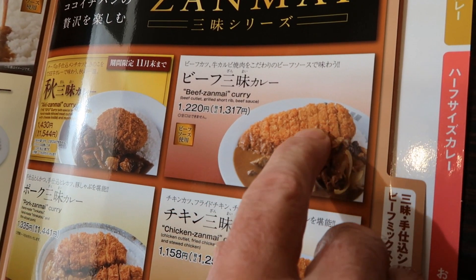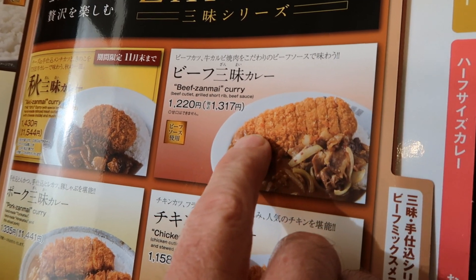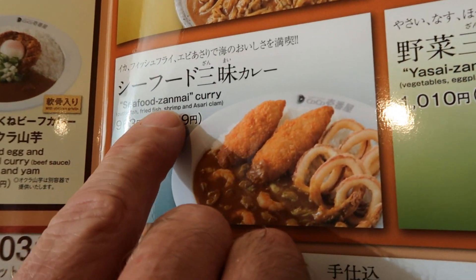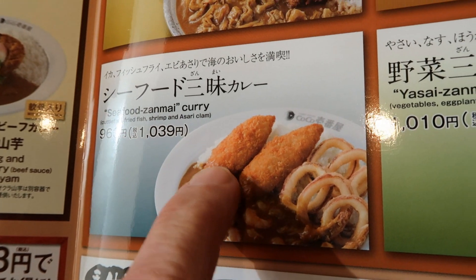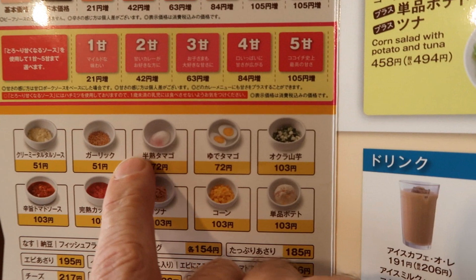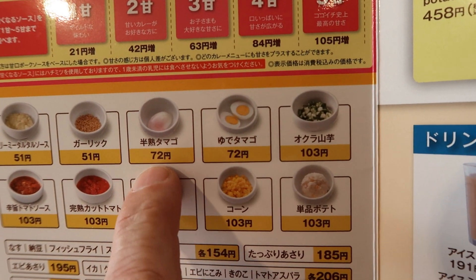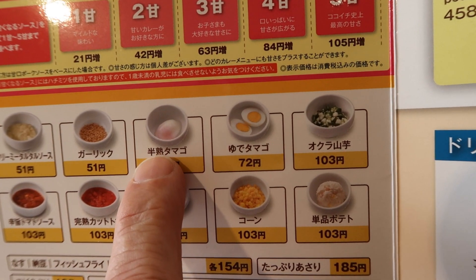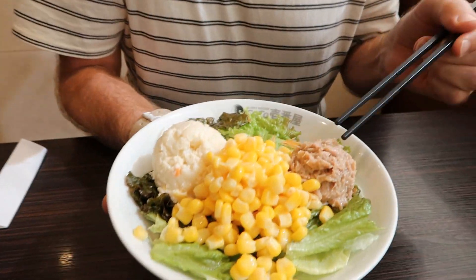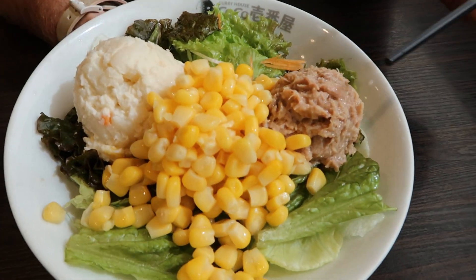It's called beef zanmai curry. This is beef cutlet right here — usually it's a pork cutlet or a chicken cutlet, but this is beef. And how about this one? This one looks good — seafood zanmai. A couple of fish fries there, and these are squid rings. Here's the toppings that you can get on your curry. Oh, look at that — it's like a half boiled egg. How about a salad? Maybe this one — it's a tuna potato corn salad.